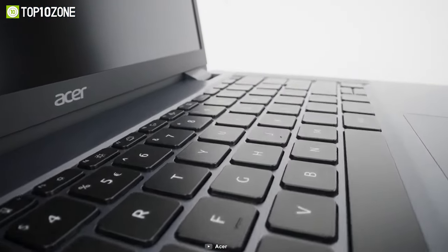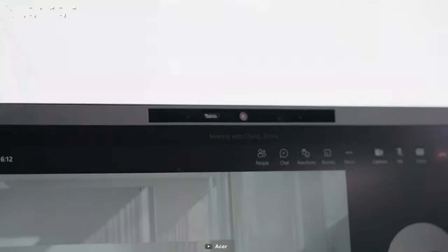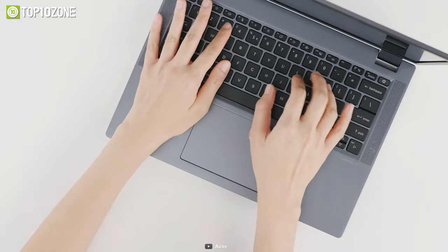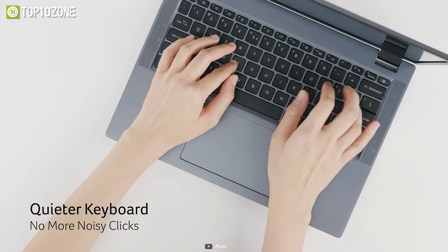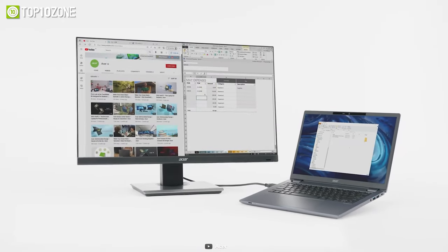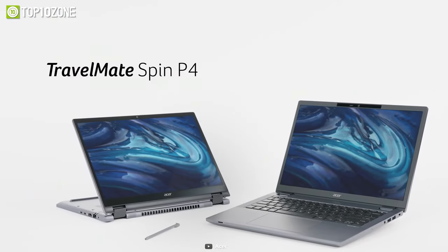The Travelmate Spin P4 is highly secure, featuring discrete TPM 2.0, a fingerprint reader, an IR camera with a privacy shutter, and support for Windows Hello Secure login. These advanced security features ensure that your confidential data is protected from unauthorized access, keeping your sensitive information secure. Overall, the Acer Travelmate Spin P4 is a highly efficient and versatile laptop designed for modern professionals.